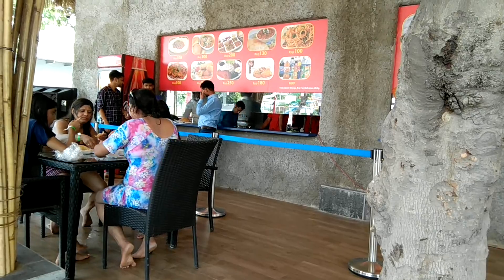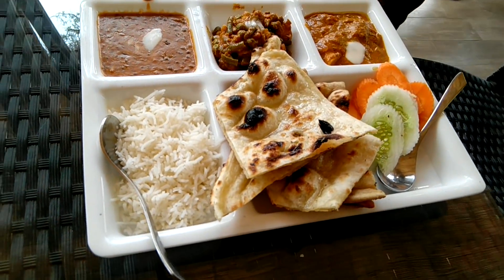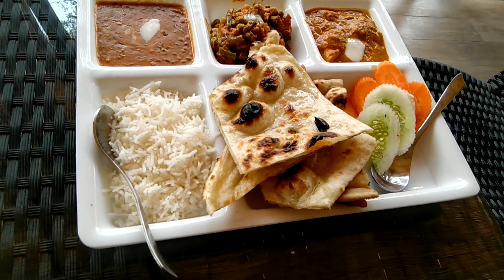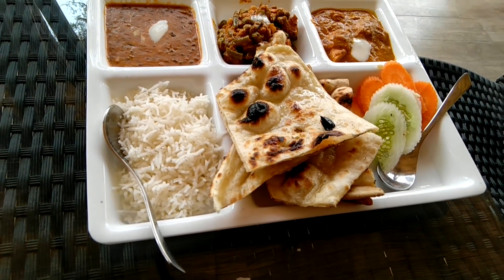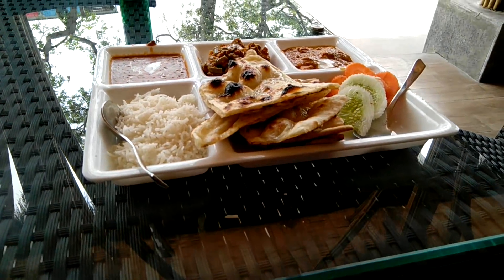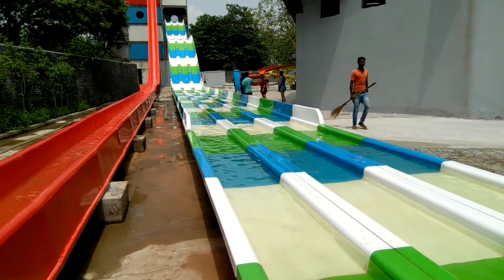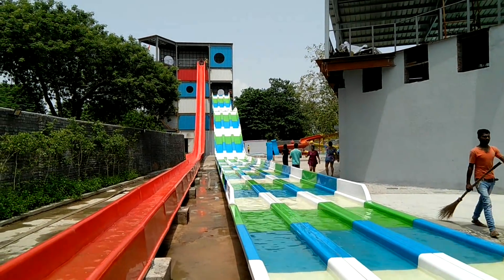If you are hungry, don't worry — food is also available here. We have ordered food; it's expensive but you can manage it since you've come so far to enjoy. These are some of the attractions this water park has.